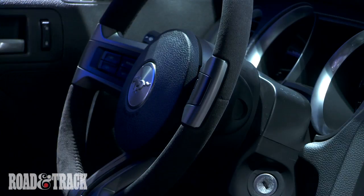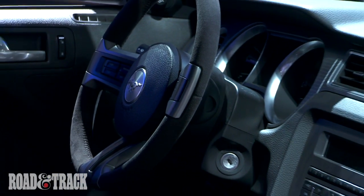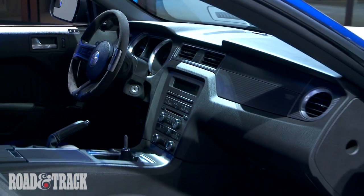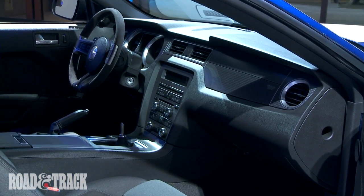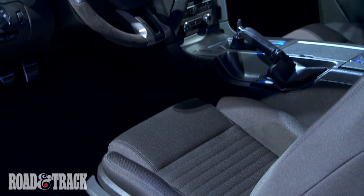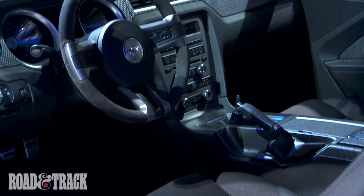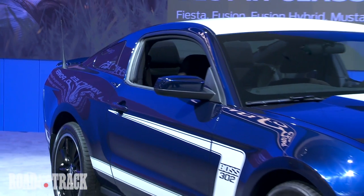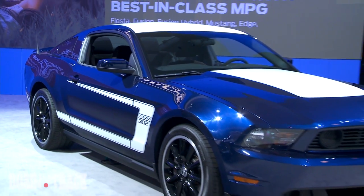A newly introduced feature is the track key. Available as a dealer installed option, it provides the owner with a second key, red in color, that enables a variety of performance features including a two-stage launch control for drag racers and a more performance-oriented engine tune, complete with lumpy idle and better low end torque. The cost of the option includes a track driving experience at Miller Motorsports Park in Utah.